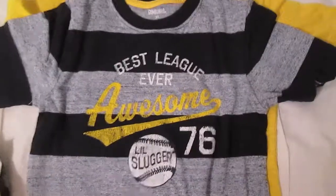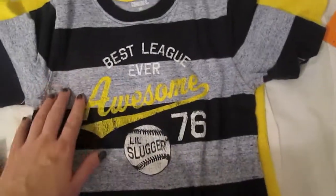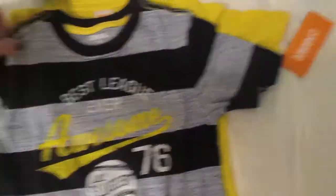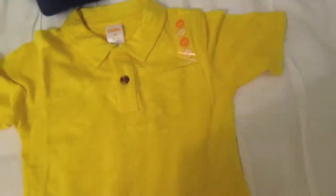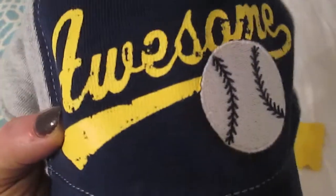And to go with those little outfits, I got him this hat — it has little sharks on it and it's just navy, like a bucket hat. Then I got him this shirt that says 'Best League Ever' — it's like a heathered navy with yellow detail. And this yellow polo with a little pocket — I thought that was cute. And I got this hat to go with both of them — it's blue and gray and says 'Awesome' with a little baseball.